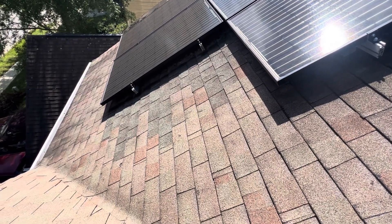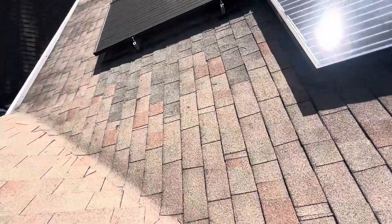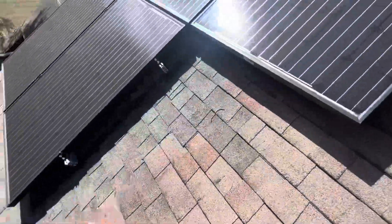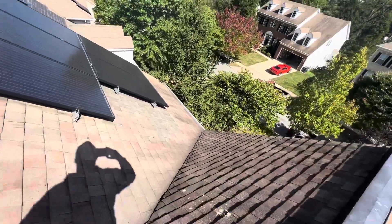I came up, looked around, and everything looked pretty good other than this repair that was done — really very rough with the surrounding shingles for the repair. I also saw the same exact type of repair right here.